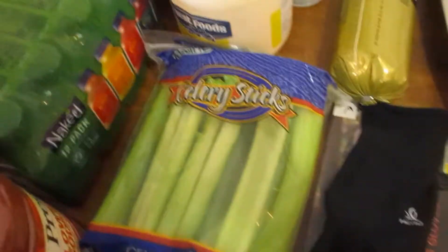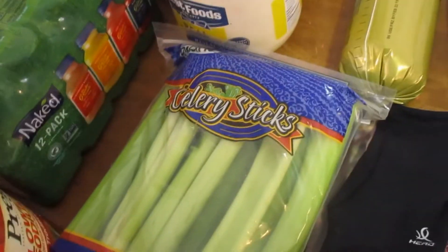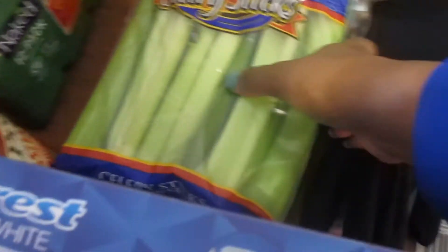I got some celery sticks. I'll wash these and prep them — they'll be used for ants on a log in their lunches. My husband will dip these in peanut butter, so I still have to get that.